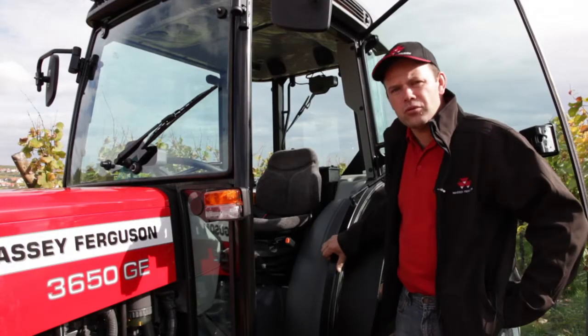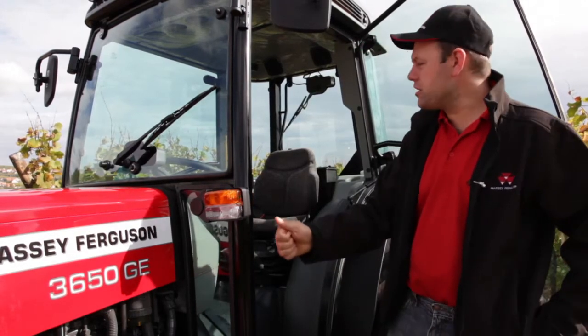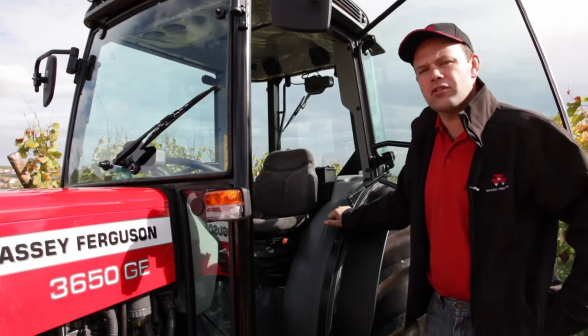So, customers, for you this new generation of 3600 series offers a new high-performing engine, a new comfortable cab with better controls for the valve, and a new transmission option which is really great.